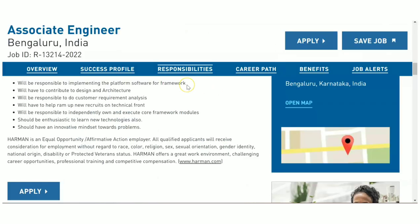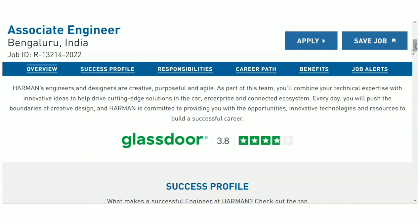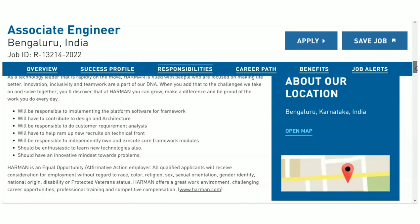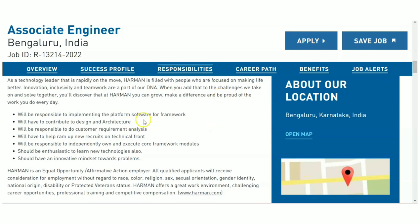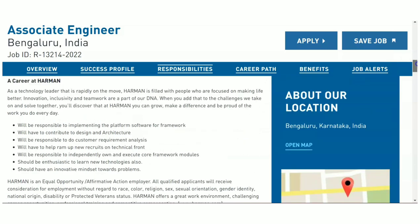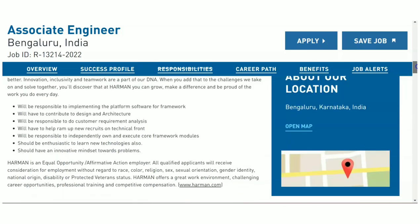The next recruitment update is from Harman — a sister organization of Samsung. The role is Associate Engineer and Bangalore is the location. Here they have given that any graduate is eligible for this job role, and if you are preferably from Computer Science, IT, EC, or EI background, that is a good thing to have, but otherwise also you can apply.